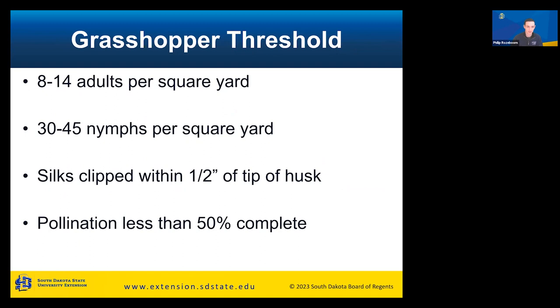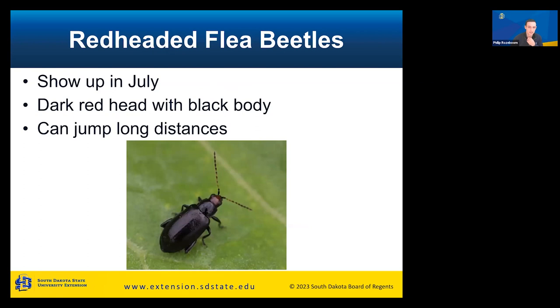Grasshopper thresholds: 8 to 14 adults per square yard — it's a gradient because grasshoppers are highly mobile. For nymphs, the threshold is higher because they eat less: 30 to 45 nymphs per square yard. Corn-specific thresholds: if silks are clipped within a half inch of the tip of the husk, it's time to treat. Also treat when pollination is less than 50% complete. Consider applying a foliar insecticide at those thresholds.